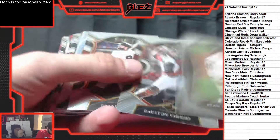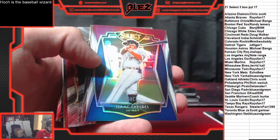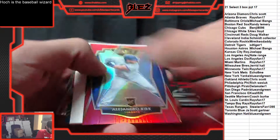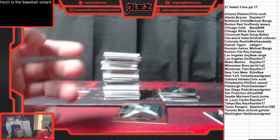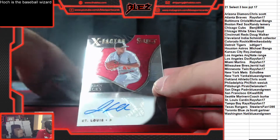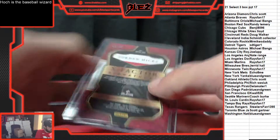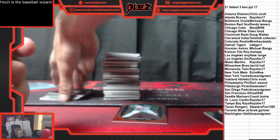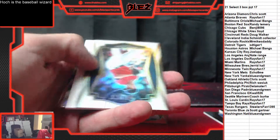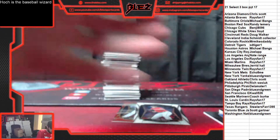Jorge Ono rookie silver. AJ Minter silver. Crone Zone rookie for the Padres. Paredes red, white, blue. Alejandro Kirk red rookie, to 199.